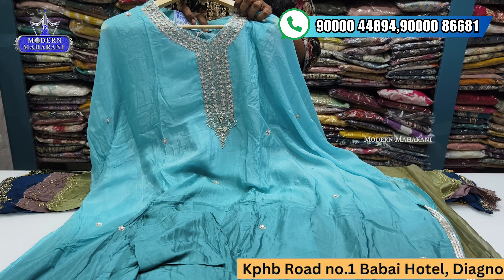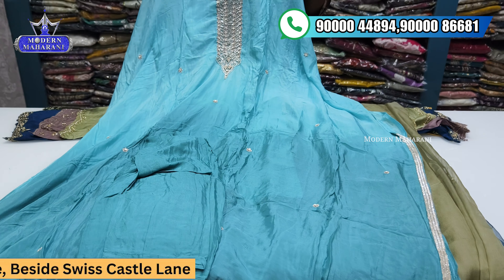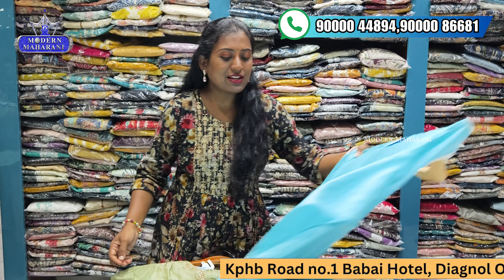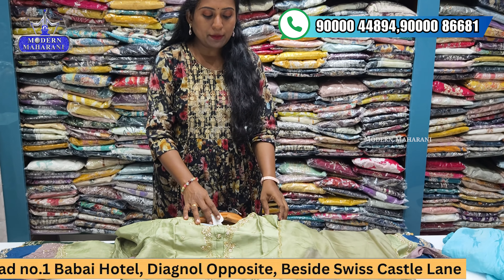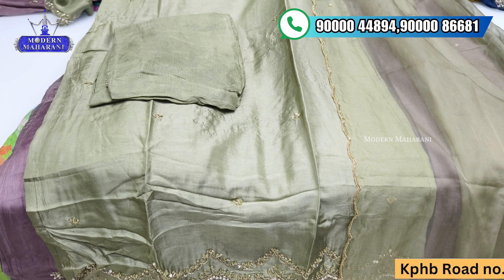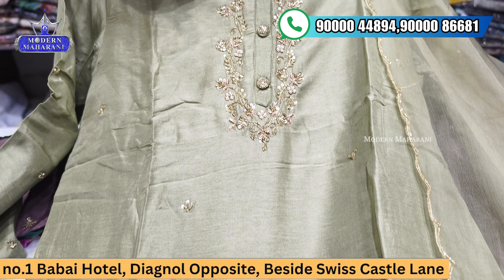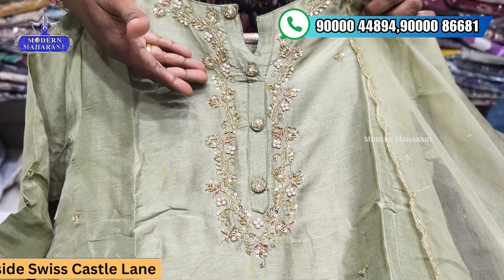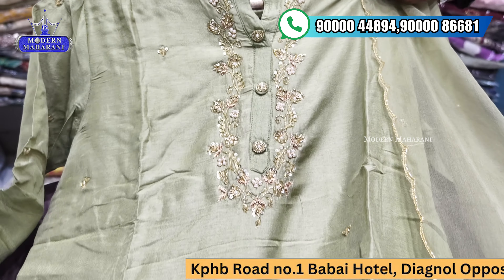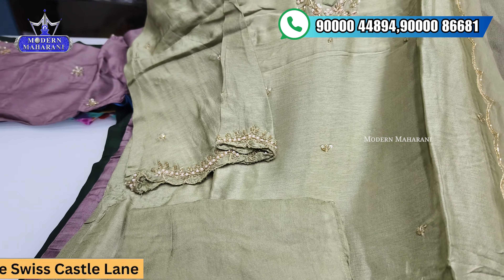It has a very affordable price and is available in L to XXL sizes. Moving to the next piece — it has golden and pearl detailing with a very heavy looking fabric. I will show the sleeves part: it has 3/4 sleeves with heavy work detailing.